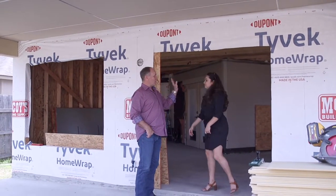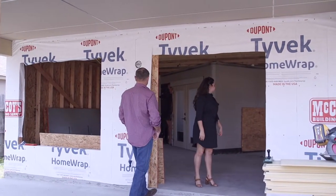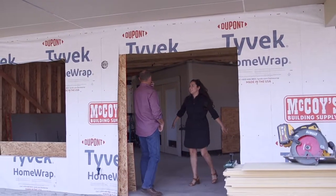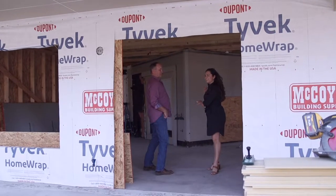And a wrap-around porch that you get to see from all these different windows and doors. That's going to be beautiful. But again, a huge thing — we still haven't touched the inside of the house.